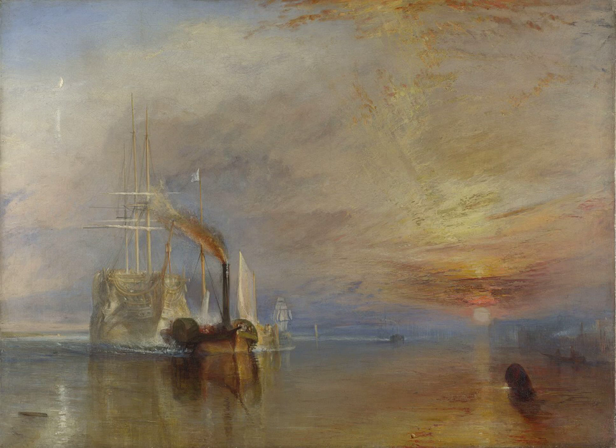The Fighting Temeraire, from Wikipedia, the Free Encyclopedia. This article is about the painting. The Fighting Temeraire, tugged to her last berth to be broken up, 1838, is an oil painting by the English artist Joseph Mallord William Turner, painted in 1838 and exhibited at the Royal Academy in 1839.